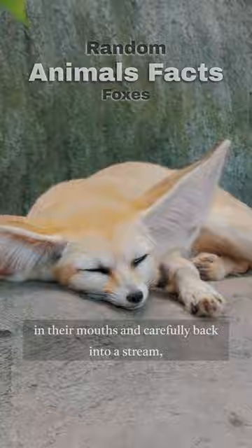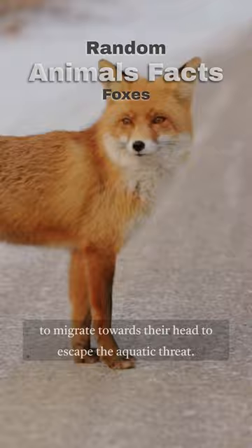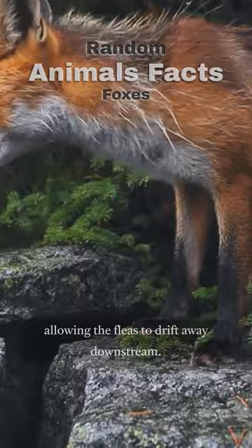Submerging their tail and body in the water, they coax the fleas to migrate towards their head to escape the aquatic threat. The fleas instinctively gravitate toward the ball of wool, ensuring their survival. Ultimately, the fox releases the wool, allowing the fleas to drift away downstream.